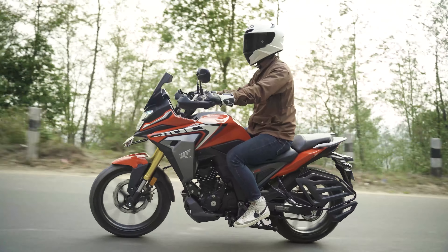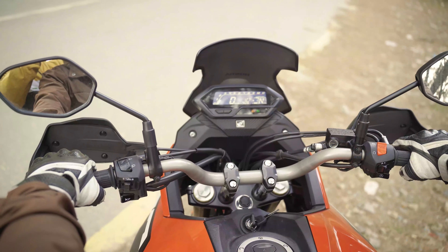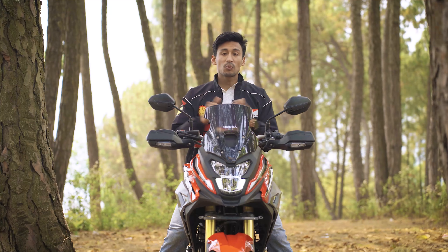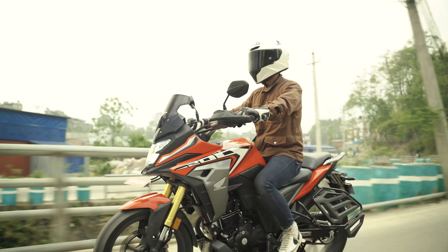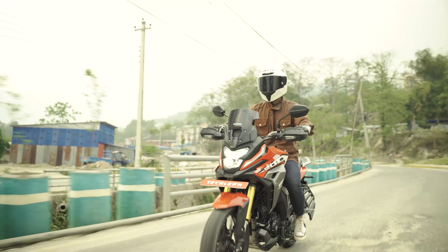The most important change is the riding position — it's a completely upright riding position, which introduces new dynamics in riding style. Overall handling is great, and this gives you an extra layer of confidence. From the point of acceleration to the point of stop, bike handling confidence is notably improved.